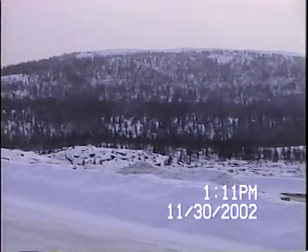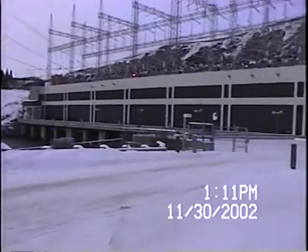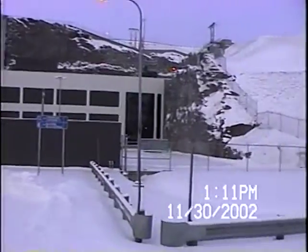Look at this country here. See how that river runs off? That's the first pictures I took, but at least it gives you an idea what these big power dams are like — really big, cut right in the rock.